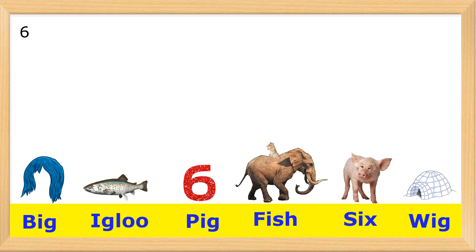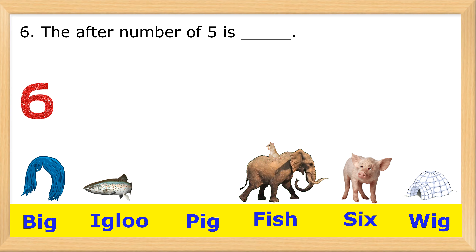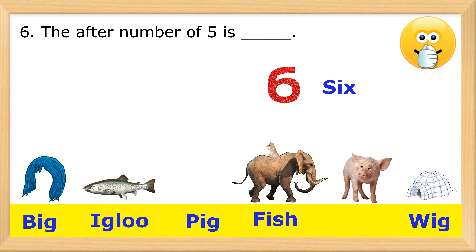6. The number after 5 is... S-I-X. Six. Outstanding!